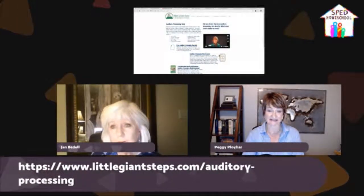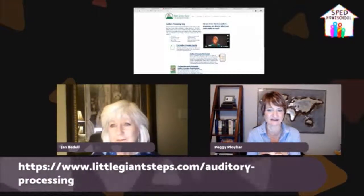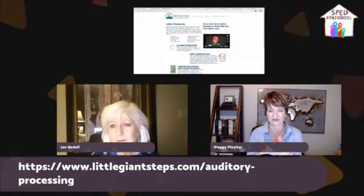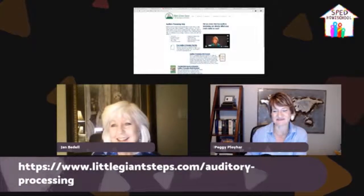For those of you listening on our podcast, it's littlegiantsteps.com/auditory-processing — you can find it on the website. If you watch our YouTube video, all those links will be there as well, and I'm going to post all the links on the feed after we're done, so you can just click them without having to type them in yourself.